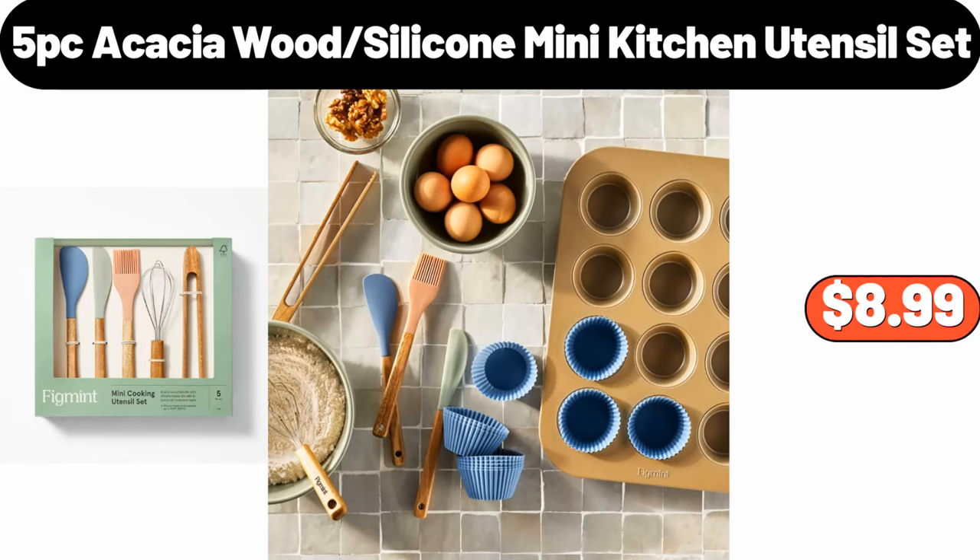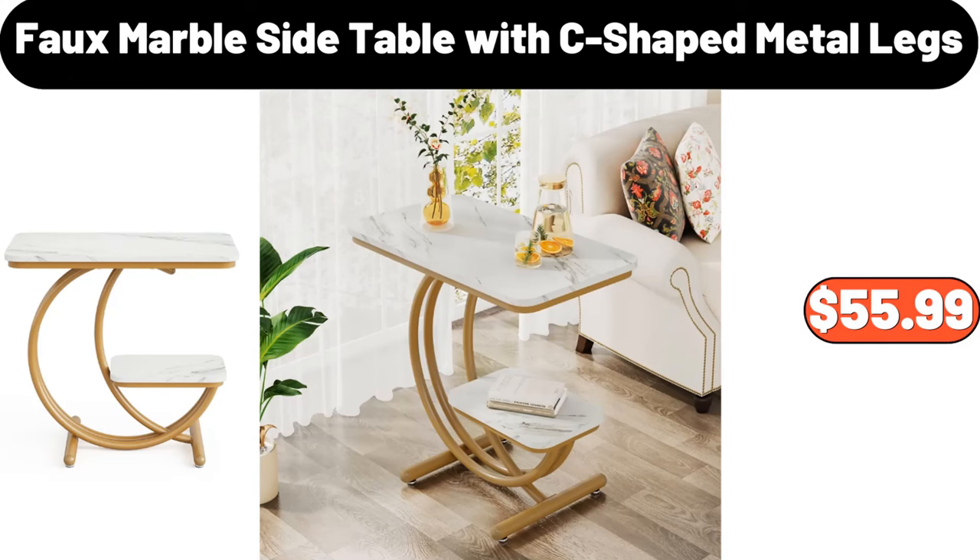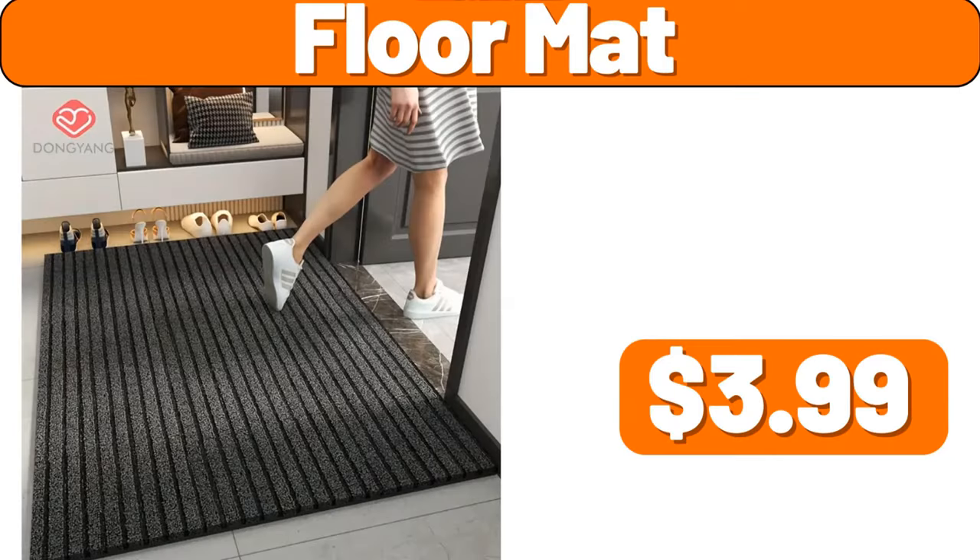5-piece acacia wood silicone mini kitchen utensil set, $8.99. Full marble side table with C-shaped metal legs, $55.99. Floor mat, $3.99.